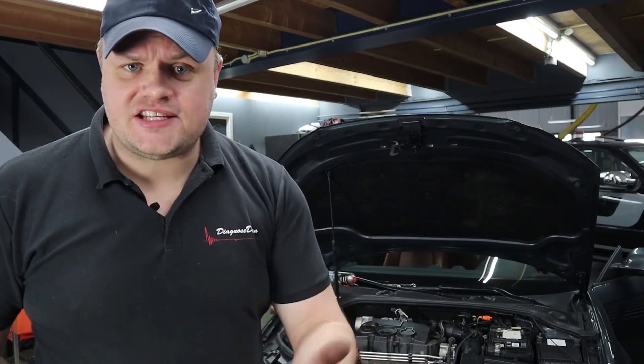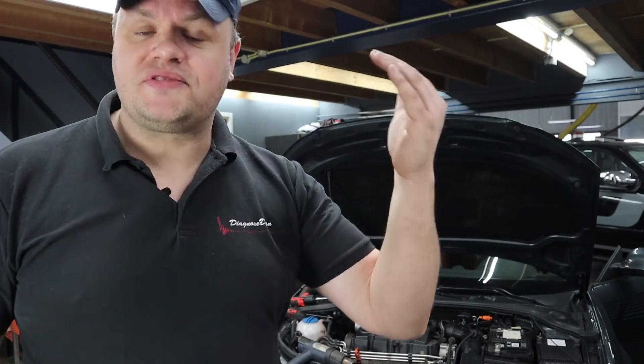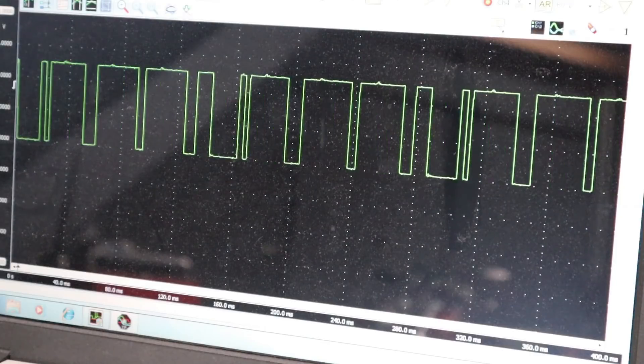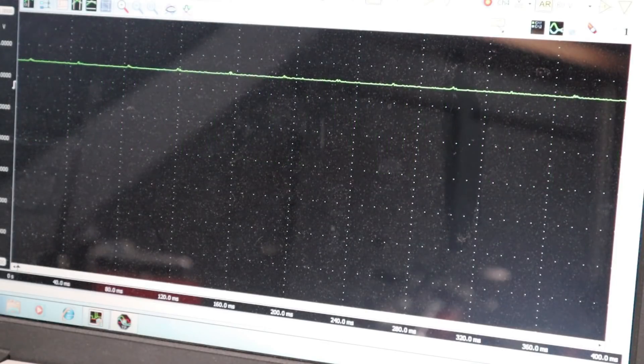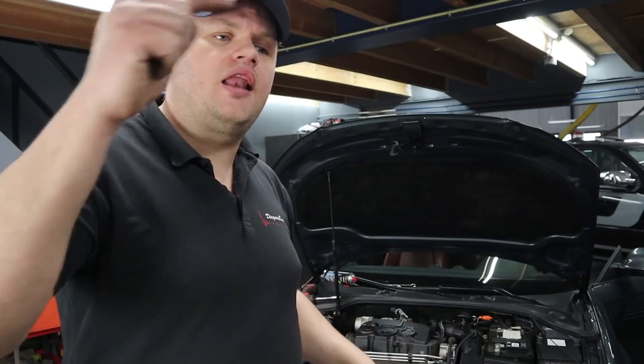There is a very important lesson that can be learned from looking at the footage at the moment the signal drops out. When the signal drops out, we can see the reference voltage coming from the PCM is still there, meaning this is not a PCM or a wiring issue — at least not on that wire. It's just the sensor no longer pulling the signal down.